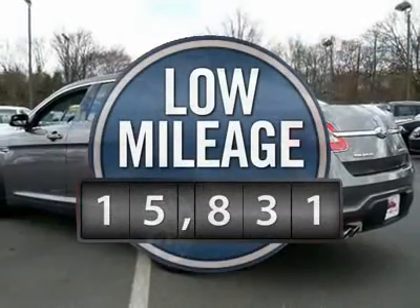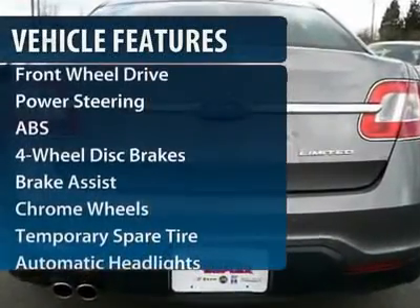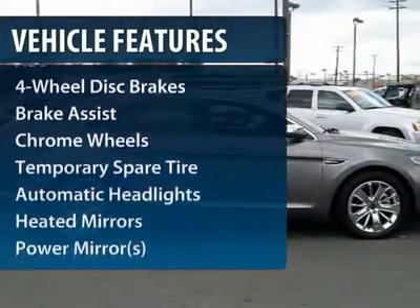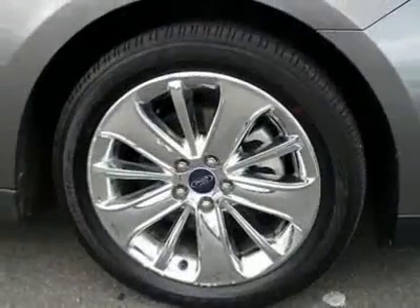This vehicle has less than 20,000 miles. Here are some of this vehicle's great options: anti-lock braking system, CD changer, steering wheel audio controls, power passenger seat, power steering.